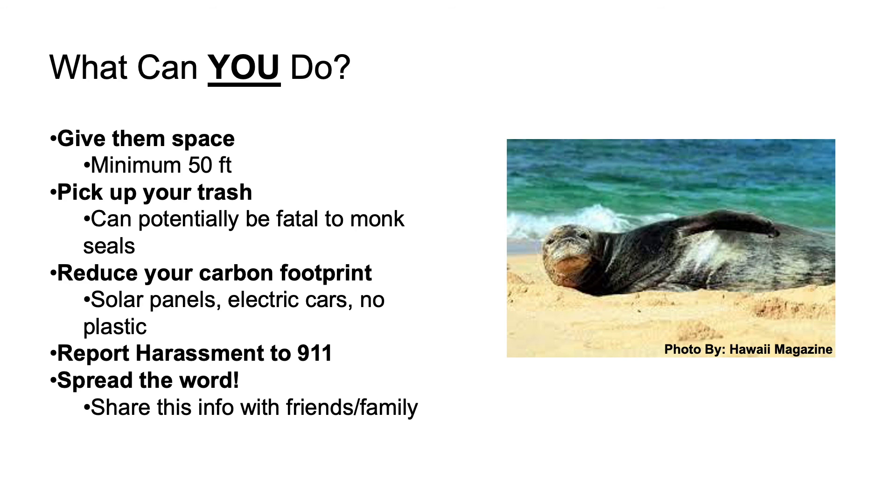Secondly, pick up your trash. Trash left on the beach often ends up in our oceans, where it can be mistaken for food by monk seals. This can lead to their entrapment in trash or ingestion, causing them to get hurt or even die. Try participating in beach cleanups or use reusable water bottles to minimize trash ending up in our oceans. When you leave the beach, try to leave it better than you found it.